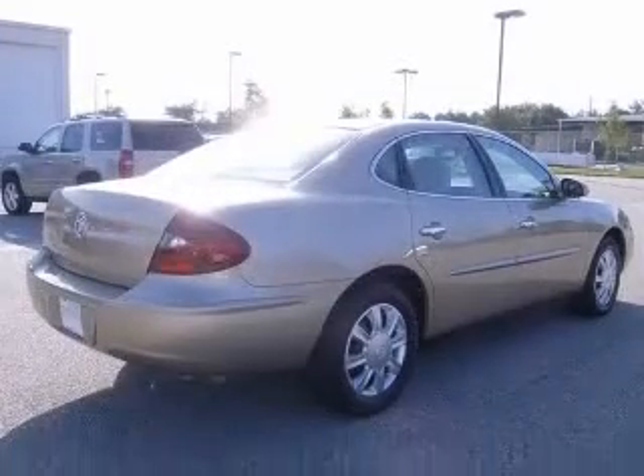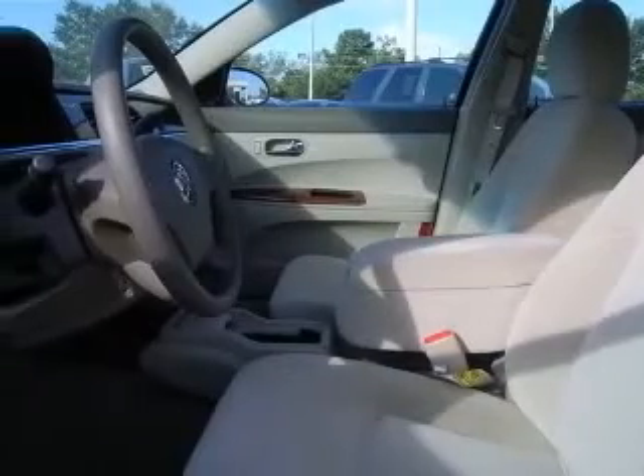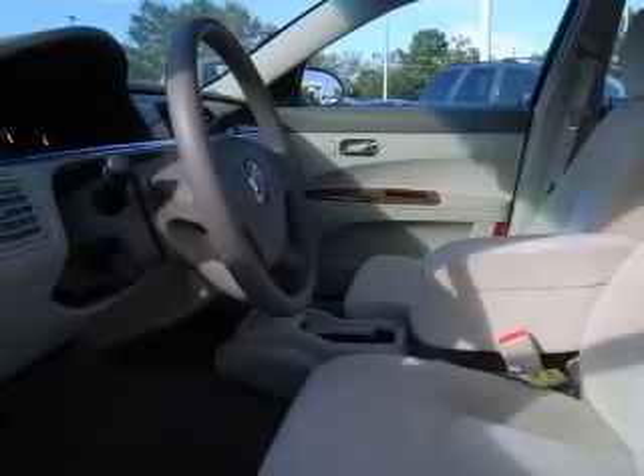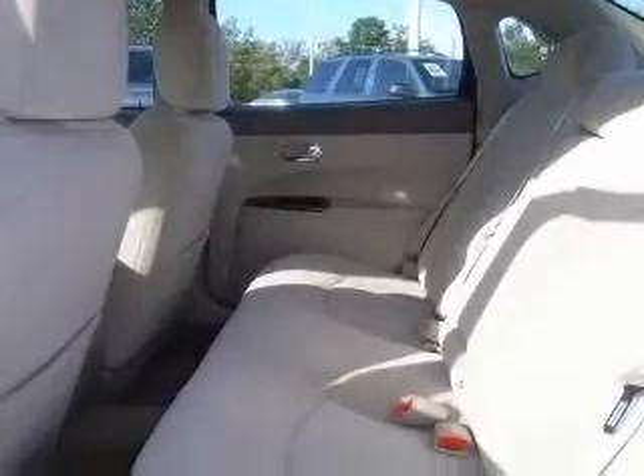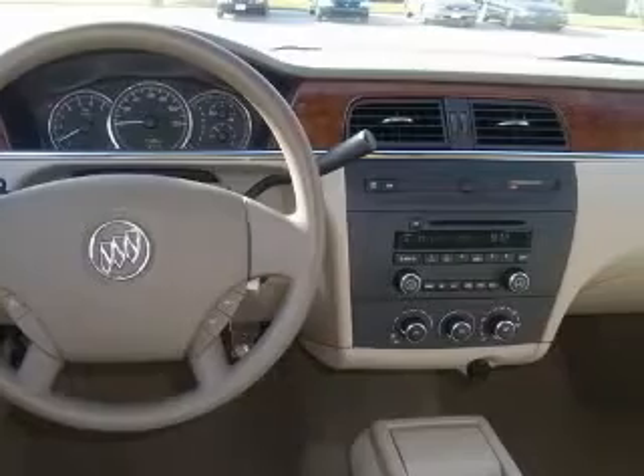This vehicle has a cashmere metallic exterior and includes the following options: six-way power adjustable driver's seat, air conditioning, CD player, clock, in-radio, cruise control, daytime running lights, dust-sensing headlights, and front seat type bucket.